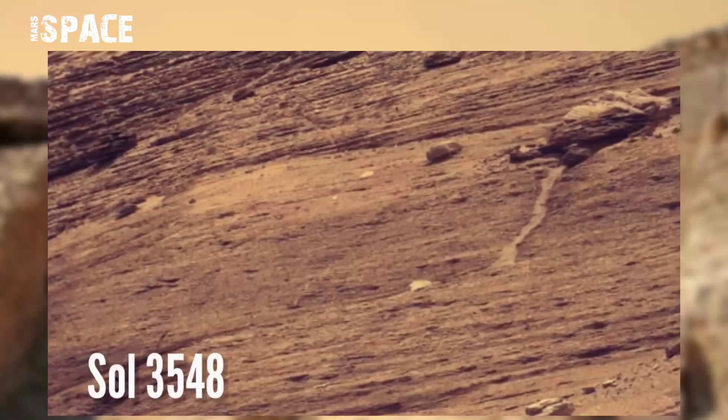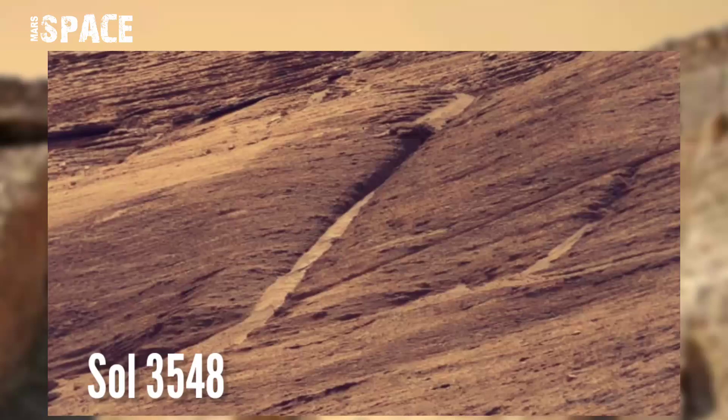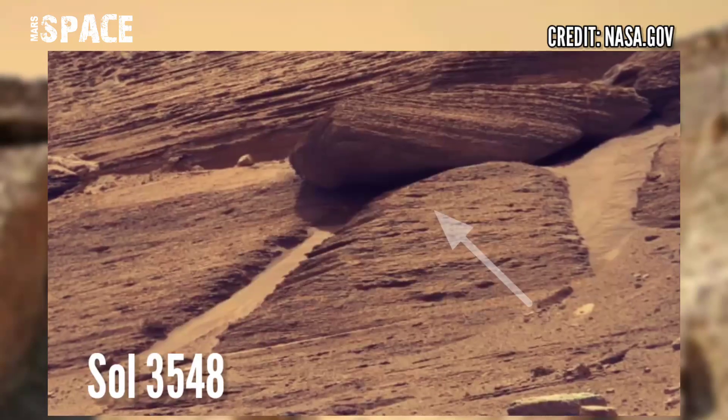This image was taken on Sol 3548 of its mission on board NASA's Mars Curiosity rover, and spotted this structure. What is it? Watch in close-up.